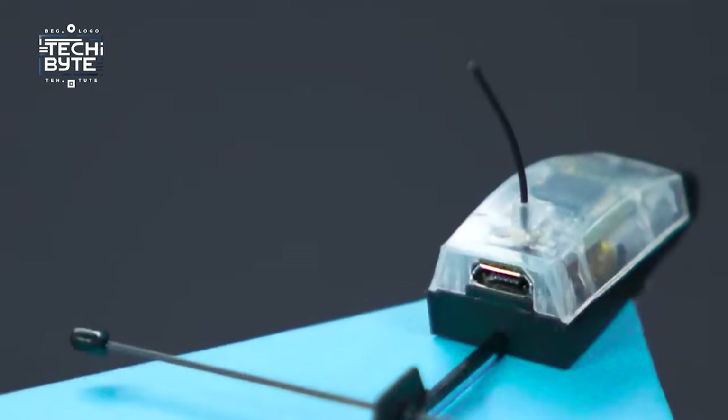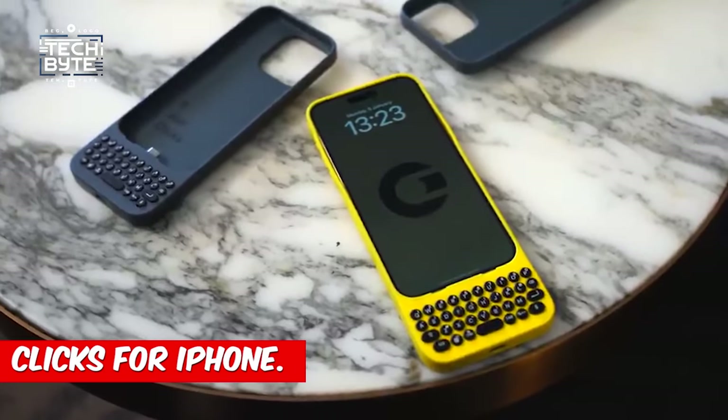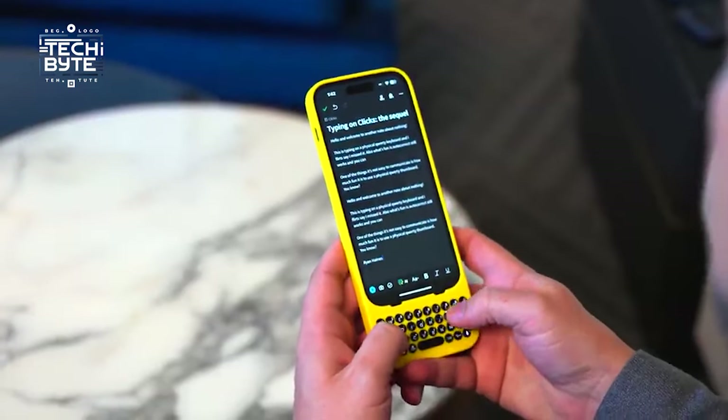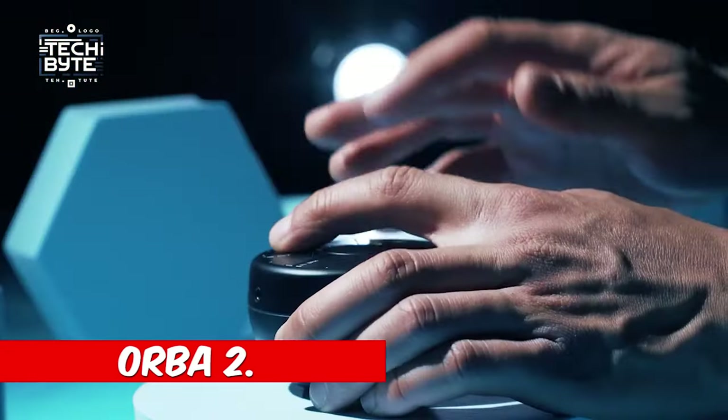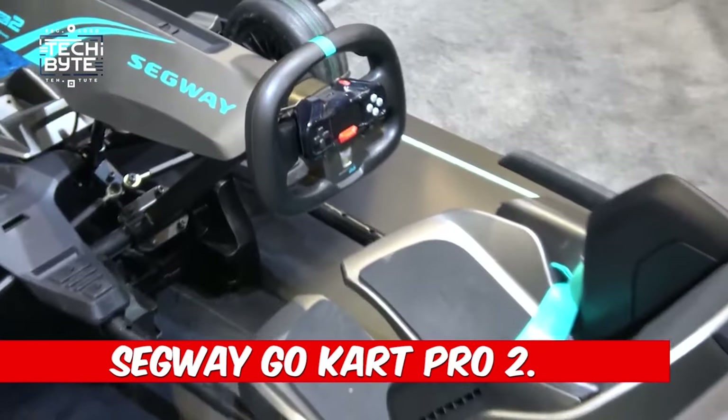So, there you have it. What's your favorite gadget from this video? Tell us in the comments below. And remember, don't miss out on the excitement — bring these futuristic gadgets into your life and make it more fun and smart with TechByte.